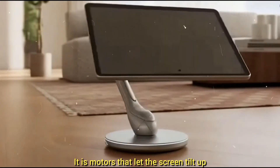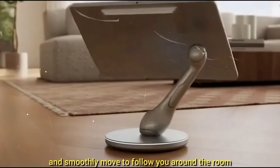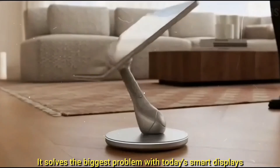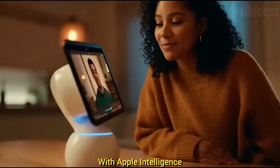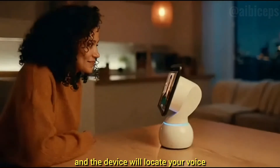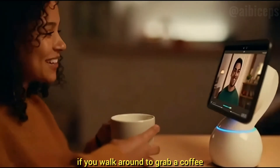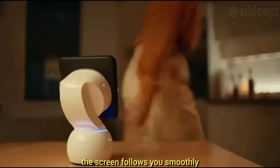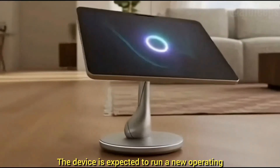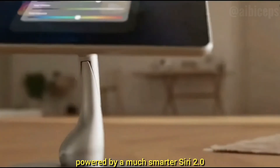But this arm isn't just a stand — it has motors that let the screen tilt up and down, rotate 360 degrees, and smoothly move to follow you around the room. This is what makes it a robot. It solves the biggest problem with today's smart displays, which are stuck facing one direction. With Apple Intelligence, you'll be able to say 'Hey Siri, look at me' and the device will locate your voice, find your face using its camera, and physically turn the screen toward you. During FaceTime calls, if you walk around to grab a coffee or move across the room, the screen follows you smoothly.